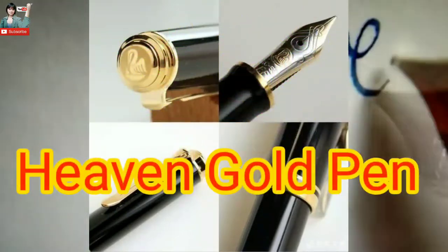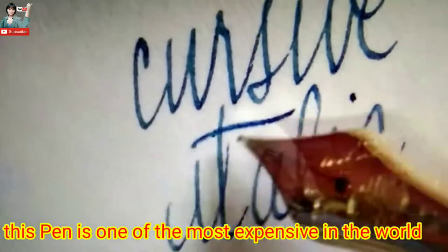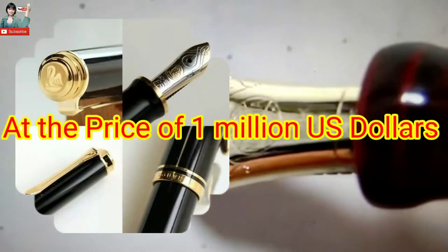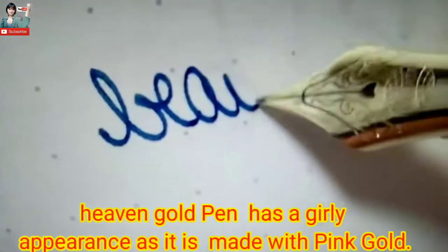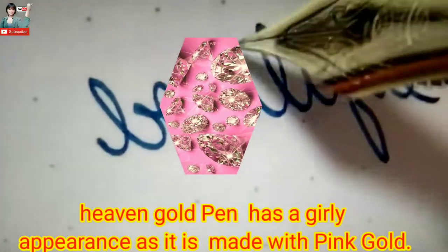Number 4: Heaven Gold Pen — one of the most expensive pens in the world, at the price of 1 million dollars. The Heaven Gold Pen has a daily-wear appearance and is smooth with pink accents.